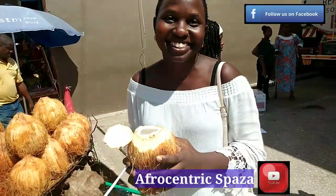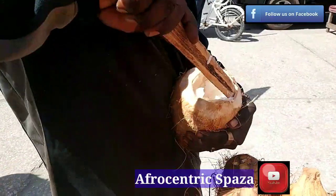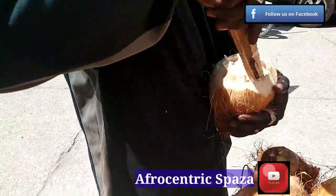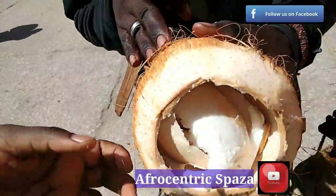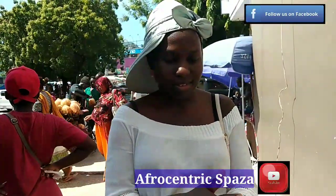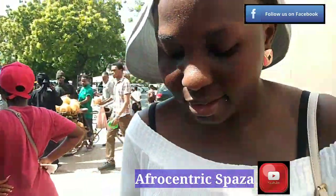Kenyan and African diasporans, you should try this whenever you come to Tanzania. After I drank the water, I asked the vendor to cut the coconut flesh for me. You should always try to carry a hand wipe with you, as it can be hard to find somewhere to wash your hands.